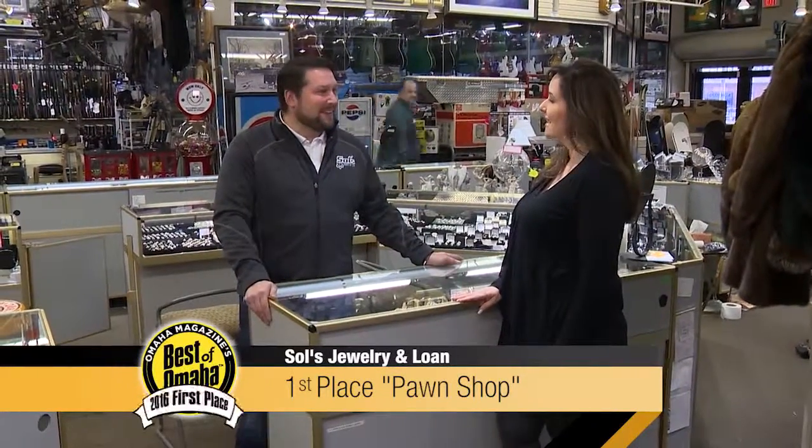Here we are at Saul's Jewelry and Loan. I'm here with John Deneen. Hello. Hello. This place is amazing. Yes.